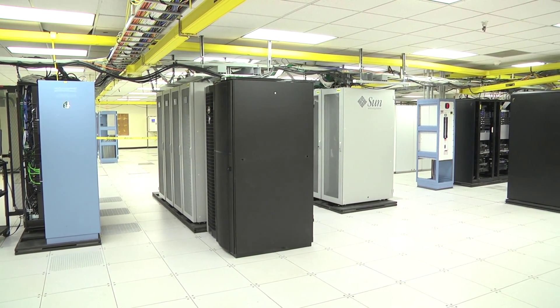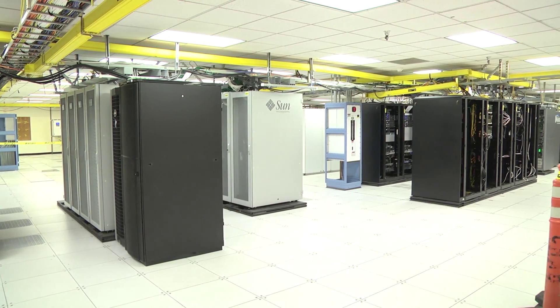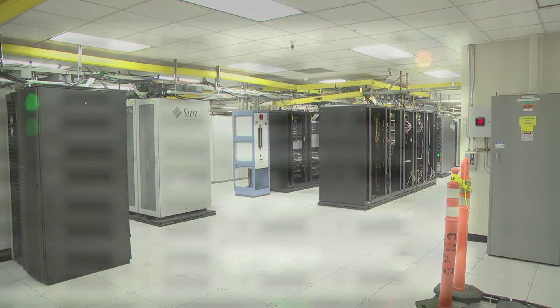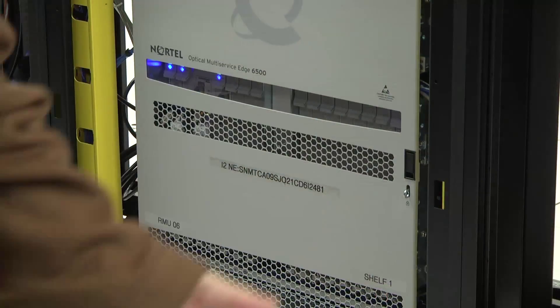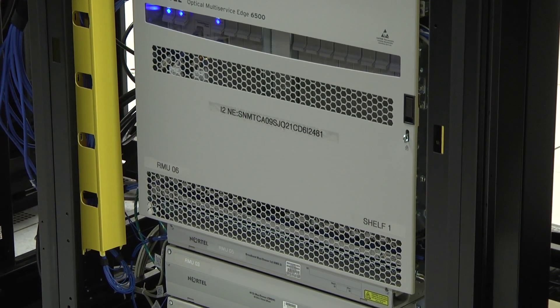You can really only study the cosmos by studying it in a computer. You get one chance to look at it, but to understand how it evolved into the state it is now, you have to do all this in the computer. So there are massive computations going on for that sort of simulation, massive computations in catalysis and material science.